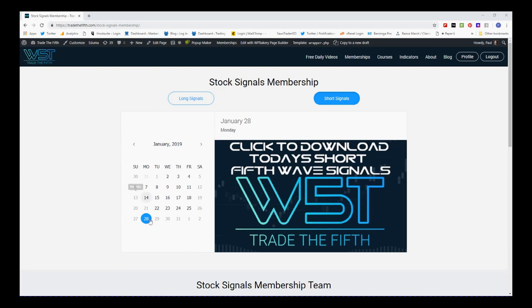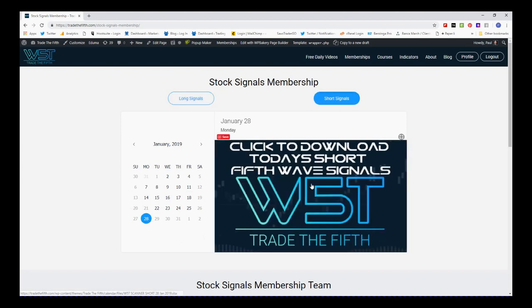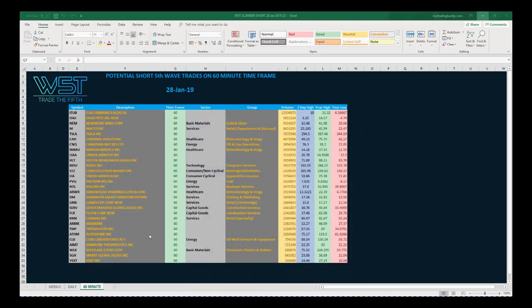In our membership area, members simply click on the date — which is the 28th for today — and download the spreadsheet. You can choose by long or short, click on the image, and download the spreadsheet. At the bottom of the spreadsheet you've got the tabs: the weekly, daily, and the 60-minute. We're concentrating on the 60-minute time frame today, the 28th of January, and there are all these potential fifth wave moves to the downside. I've chosen KMX, CarMax Inc, to go through and set up.